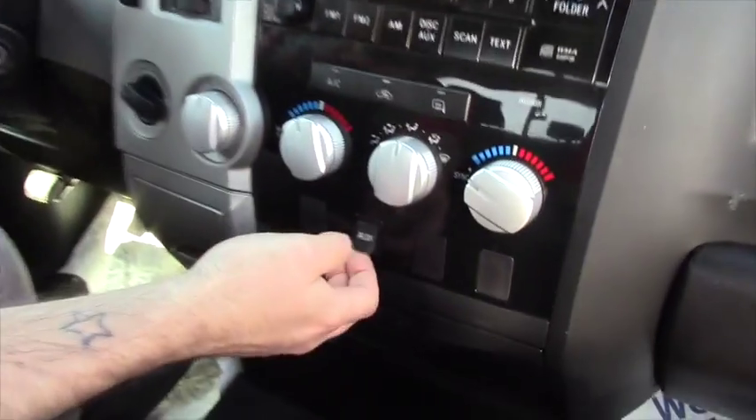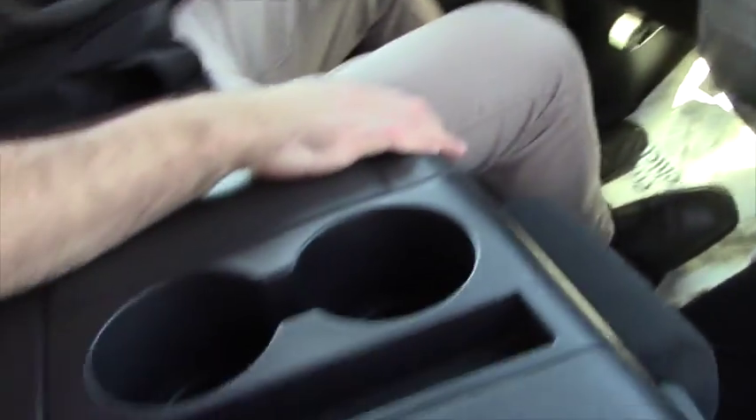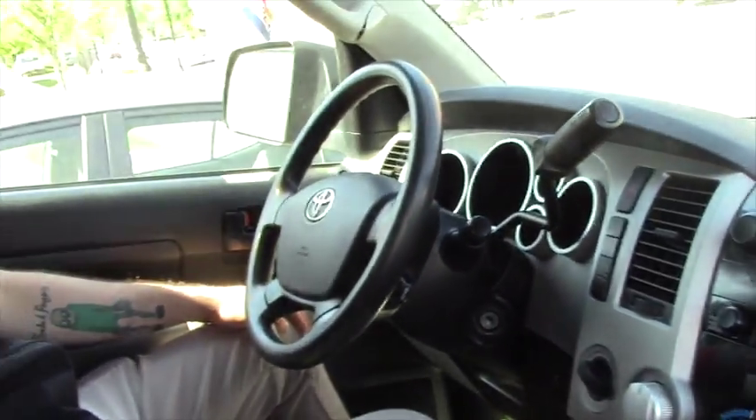There's also an auxiliary port here, and you do have this third seat in the middle if you want to flip it up and need the extra space.